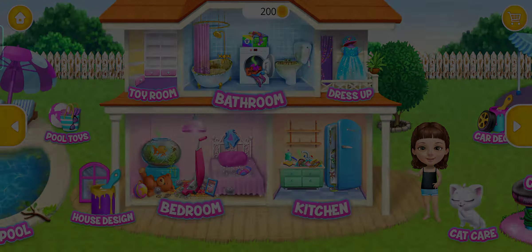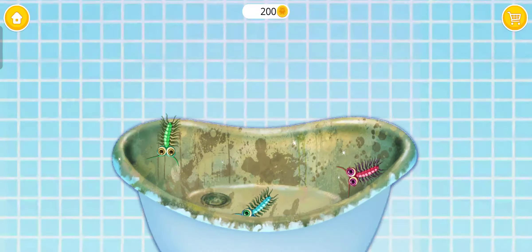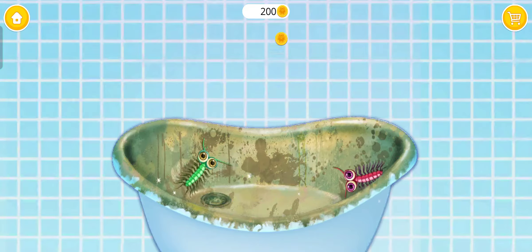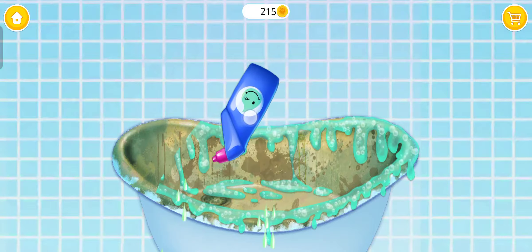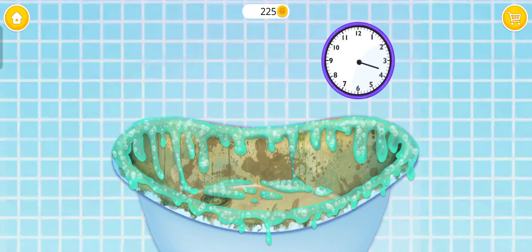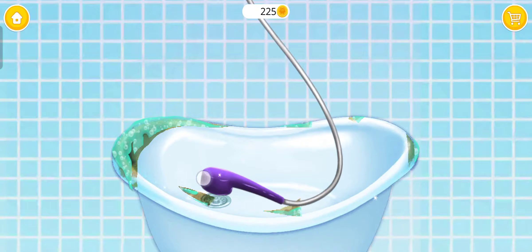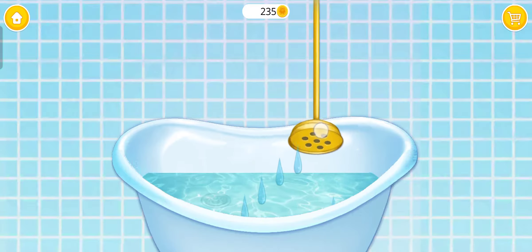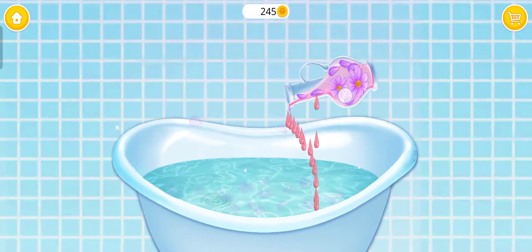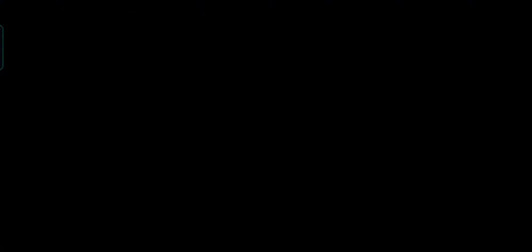Welcome to my house. I'm scared of those bugs. Catch them, please. Apply some cleaner. Wait for a few minutes. Awesome. Now rinse it. Bath is clean. It's time to fill it. Pour some bubble bath. Hmm, it feels great.